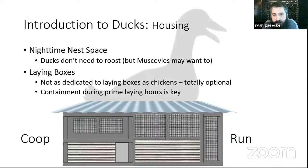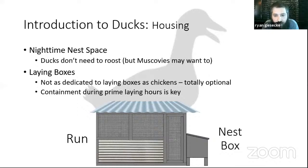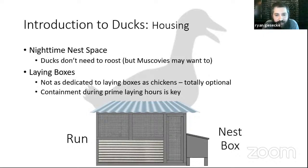Ducks don't use laying boxes the way chickens do. Essentially containing them during their prime laying hours is how you get your duck eggs — if your ducks are running around 24 hours a day, you'll be picking eggs off the edge of the water source or even out of the water. Prime laying hours essentially mean sunrise — I can let our ducks out by 7 a.m. and still have gotten the majority of eggs already laid. You can add a nest box off the edge of the run; if they use it, it helps keep eggs cleaner. Cleanliness of eggs is much more of a factor with ducks than with chickens.